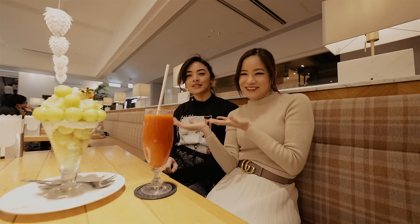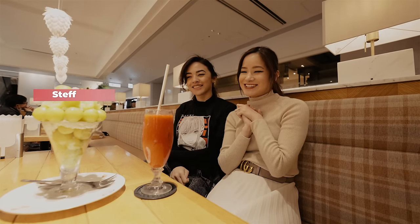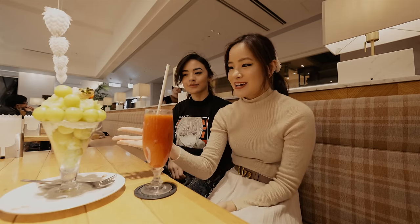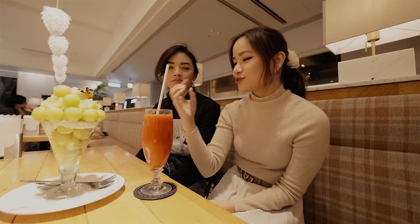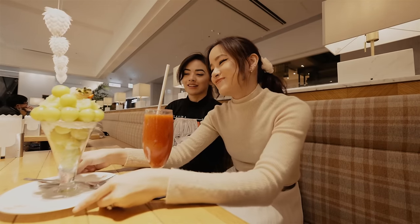We have another special guest, Steph, and we're going to be eating our hearts out today. We've got this beautiful parfait — this is muscat. What I like about this is that there's more fruit in this parfait; usually it's just all cream. It looks very fruity so I'm excited.